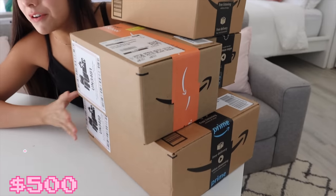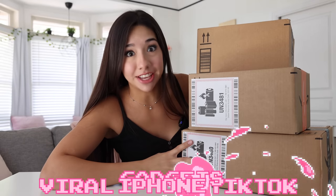Every time I go on TikTok, I always end up buying something. So today, I spent $500 on viral iPhone TikTok gadgets. We're going to see if all this stuff is really worth the hype.